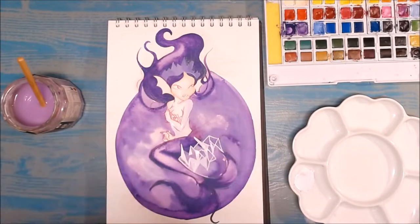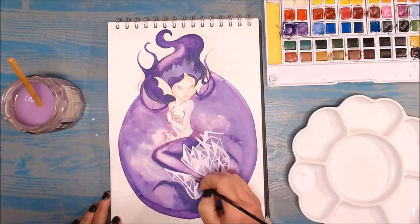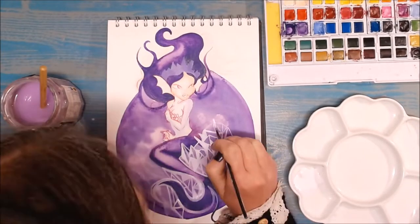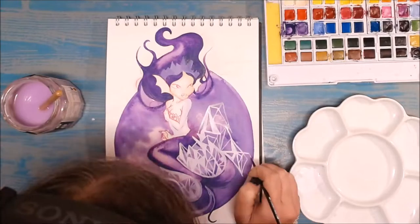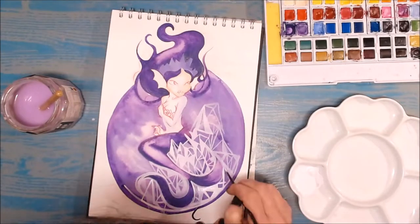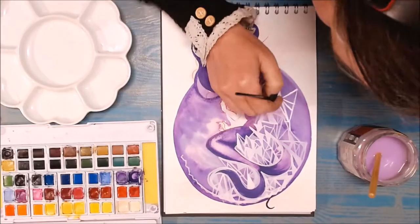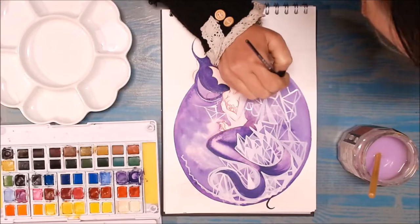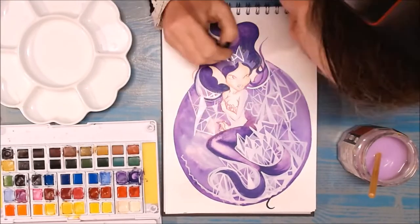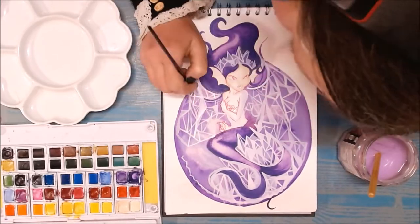I was thinking about proportion — a mermaid is human-sized, and most geodes I've seen in places like the Natural History Museum in New York are quite big. I did a quick Google search and found out that the largest geode in the world is actually at the bottom of the ocean near Spain, and I saw a photograph of an explorer inside this huge white round geode.